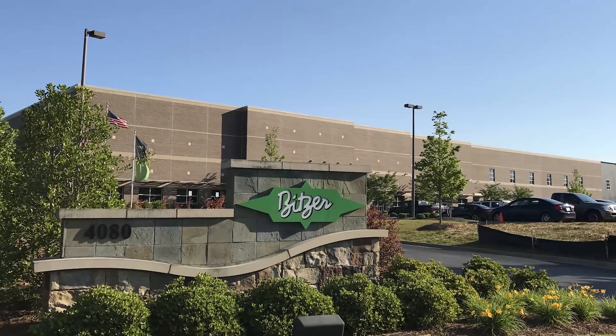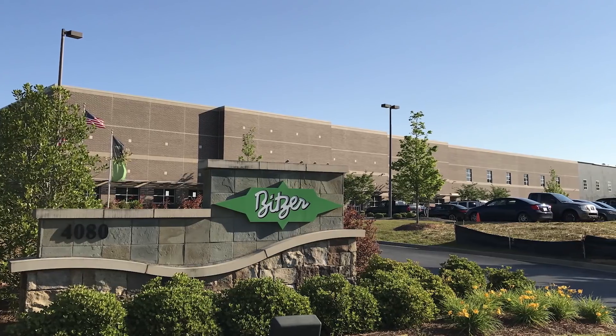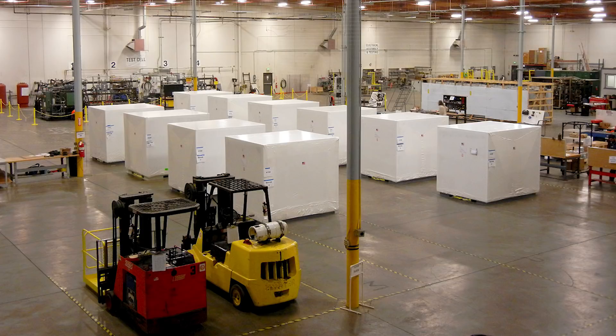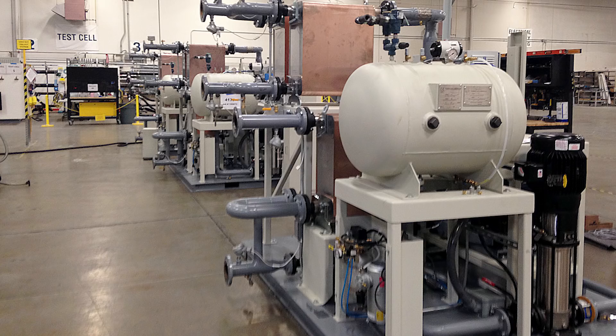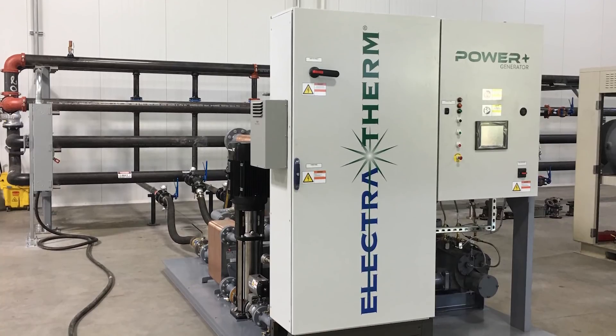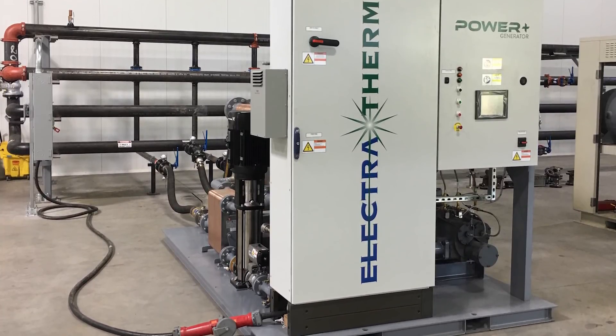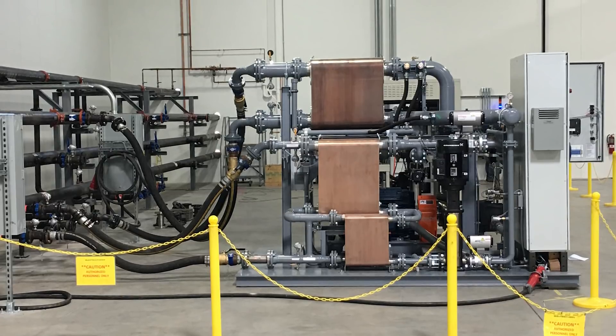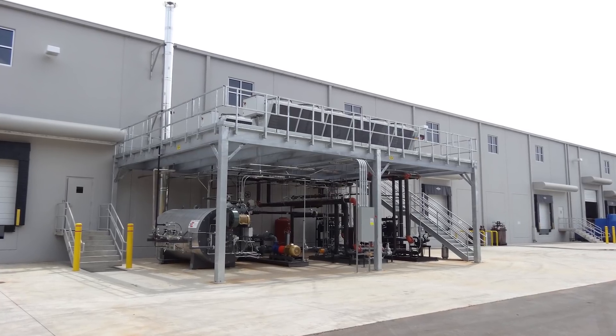Founded in 2005, Electrotherm was acquired in 2016 by Bitzer, the world leader in compressor technology. Bitzer has more than 3,500 employees and offices in 35 countries. Backed by Bitzer and based in Georgia, Electrotherm's 50,000-square-foot manufacturing plant boasts a state-of-the-art test cell and the leading engineers in ORC technology.